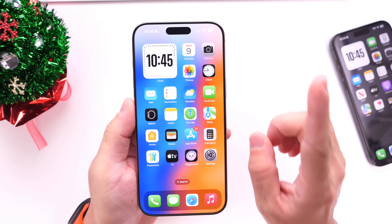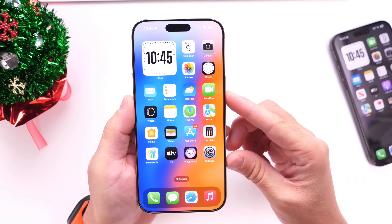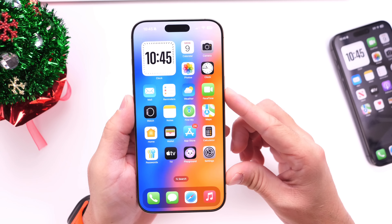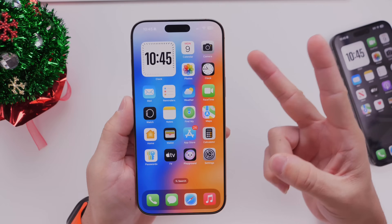So there you have it — just a quick overview of iOS 18.2, which is officially out. These are a few things you should do immediately after you update. Thank you for watching, I hope you enjoy the software, and I'll see you on the next one.